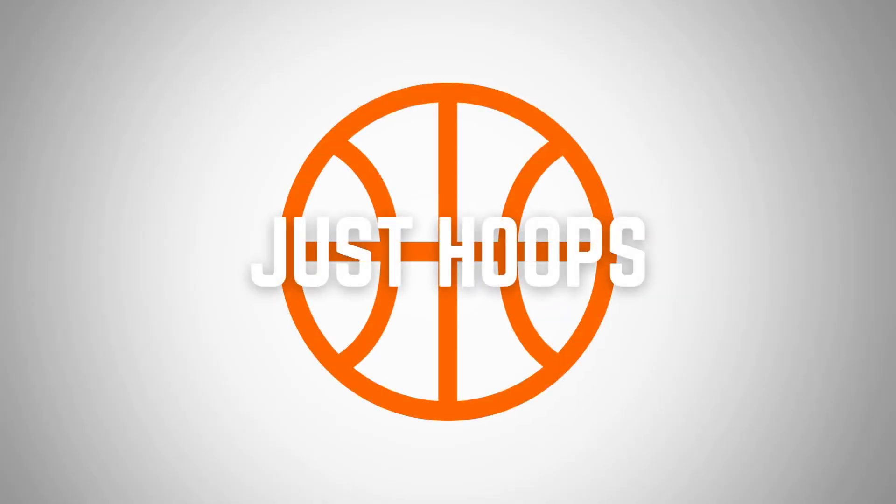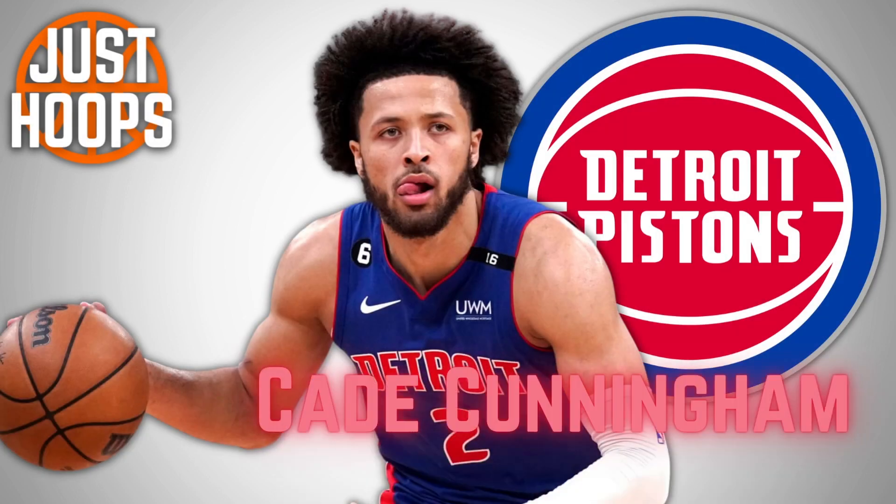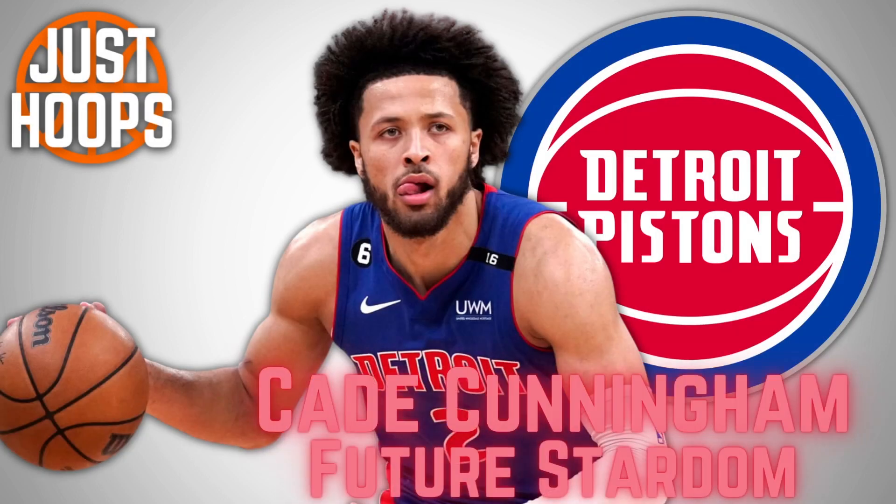Hello and welcome to Just Hoops. Cade Cunningham of the Detroit Pistons has an opportunity this upcoming season to show that he has the potential to be one of the faces of the NBA.